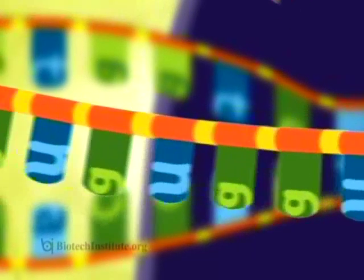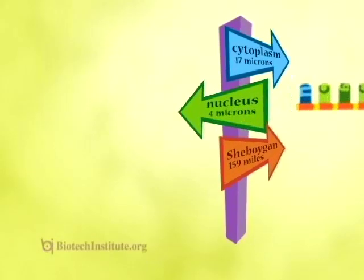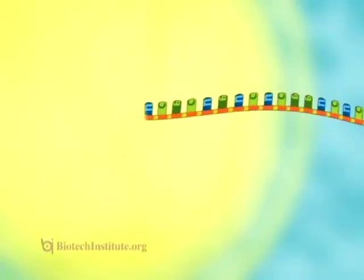But protein isn't produced here in the nucleus, so the RNA takes a trip out to the cytoplasm, where a special process translates this message and begins building the proteins for Meg's hair.